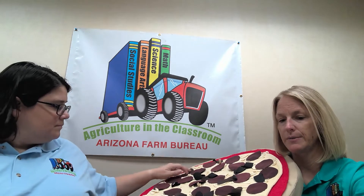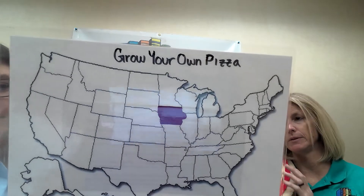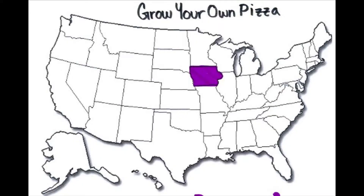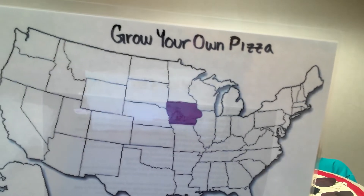Do our farmers care for pigs here in Arizona? In Arizona we do have a big pig farm called Smithfield's up in northern Arizona. We have about 165,000 pigs here in Arizona, which seems like a lot, but it's not as much as other states. Which state produces the most pigs? Ms. Alicia colored it purple — do you know what state that is? Iowa! Iowa produces the most pigs. Color in Iowa for sausage.